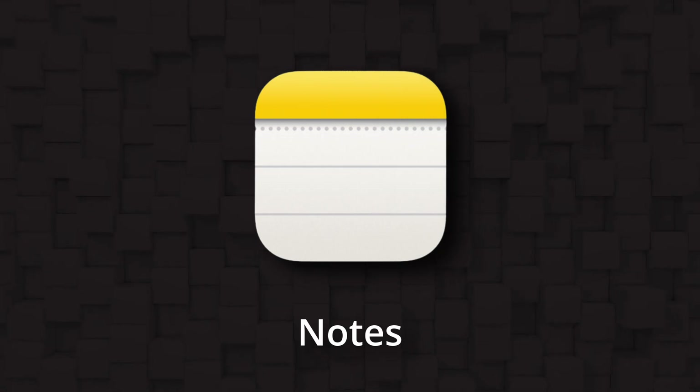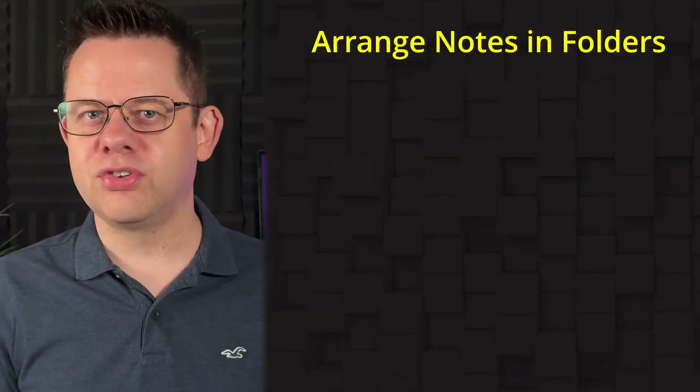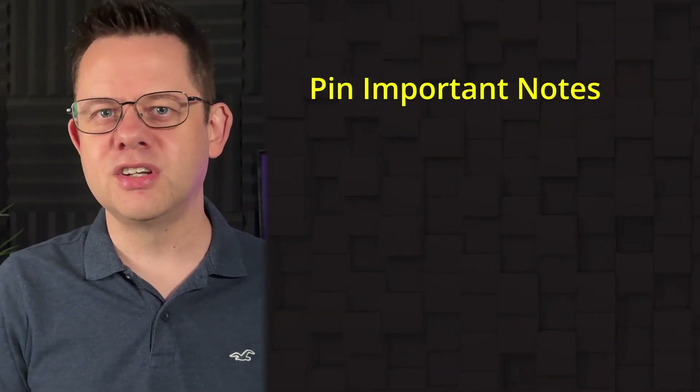Starting with Notes — you probably think this is just a basic notes app, right? Well think again, because over recent years Apple has been sneaking in some extra useful features. You can arrange notes in folders and subfolders, you can pin important notes, you can draw in notes,